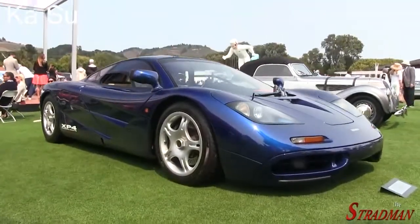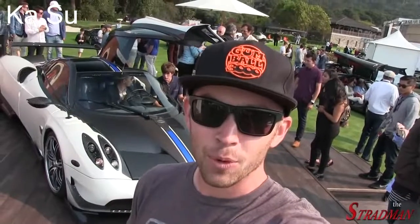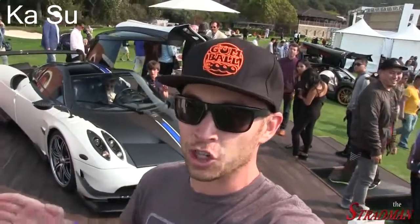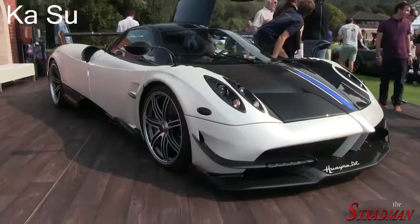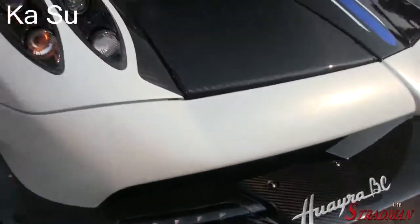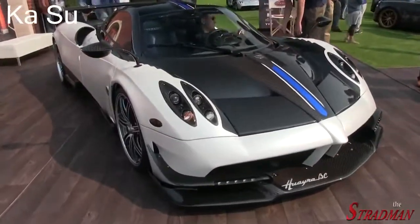I'm here on the Pagani stand to check out the new Huayra BC. Some of you guys might remember when I was in Italy about a month ago on the Raduno Rally - we were fortunate enough to bump into a BC. There was a moment when we were standing outside the factory and a BC just absolutely flew by; I remember the hair on my arm stood up and I gained a whole new appreciation for the Huayra. This BC is mental. The BC is the new ultimate Huayra, limited to 20 units. You can see the revised front splitter, the carbon. The Huayra has always been such a work of art, whereas the BC is an absolute animal.